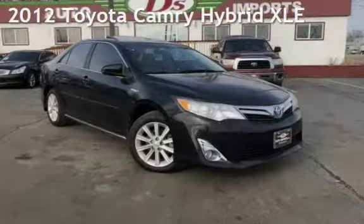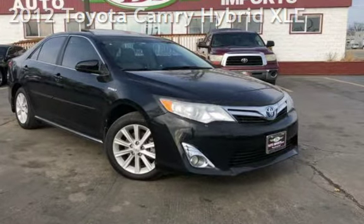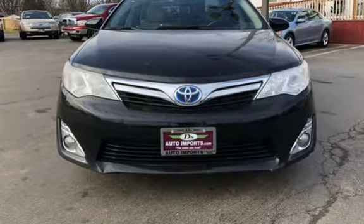Presenting a pre-owned 2012 Toyota Camry Hybrid. This four-door sedan has a four-cylinder, 2.5-liter i4 engine, with front-wheel drive, and an automatic transmission.